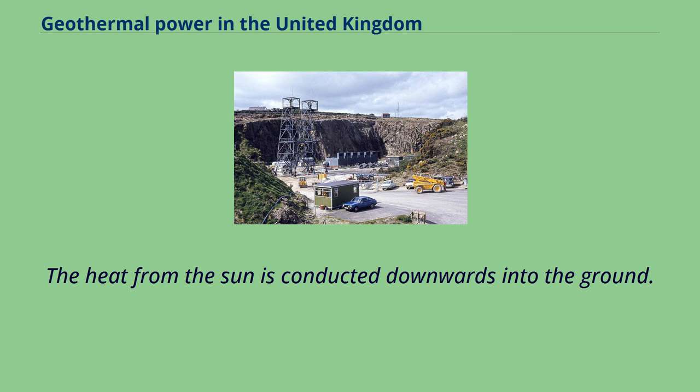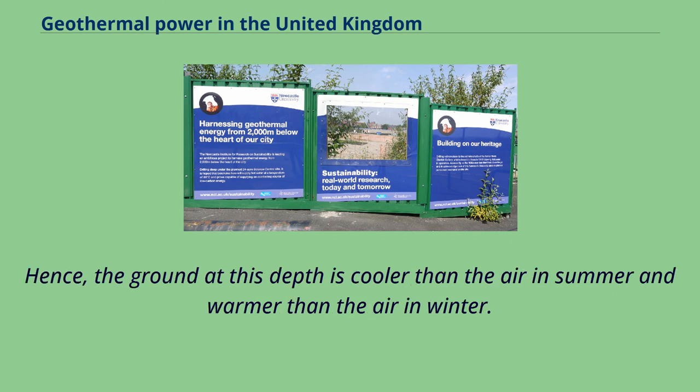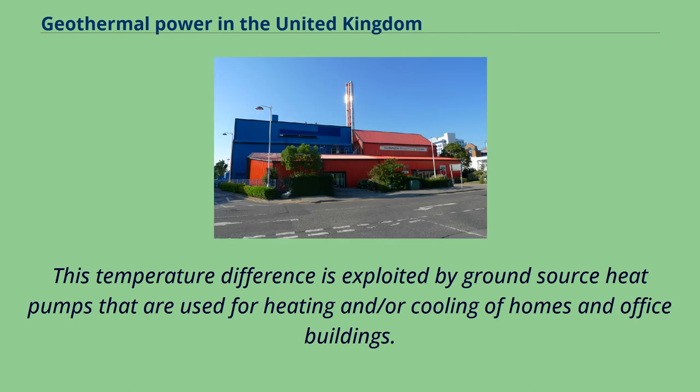The heat from the sun is conducted downwards into the ground. At a depth of about 15 metres, ground temperatures are not influenced by seasonal air temperature changes and tend to remain stable all year round at about the mean annual air temperature. Hence, the ground at this depth is cooler than the air in summer and warmer than the air in winter. This temperature difference is exploited by ground source heat pumps used for heating and cooling of homes and office buildings.